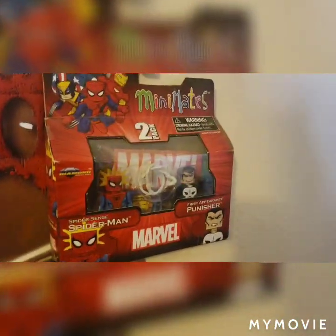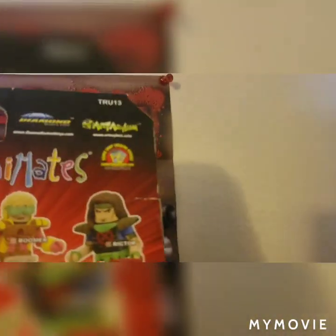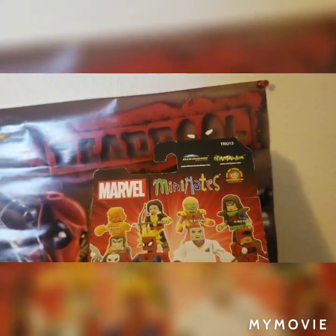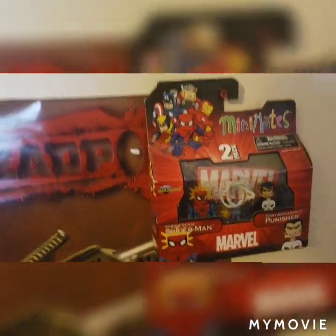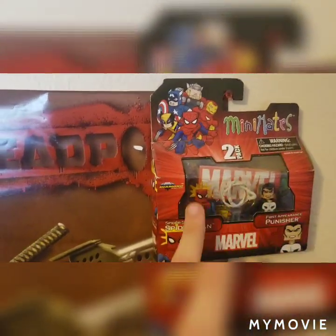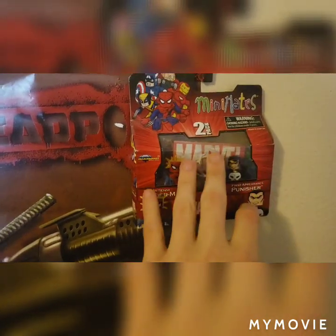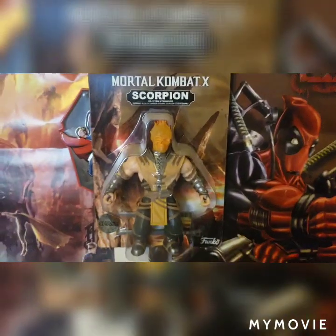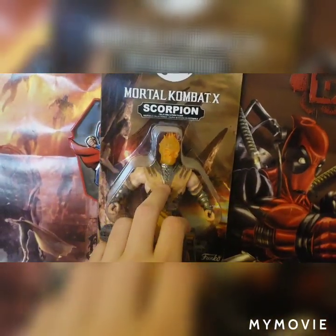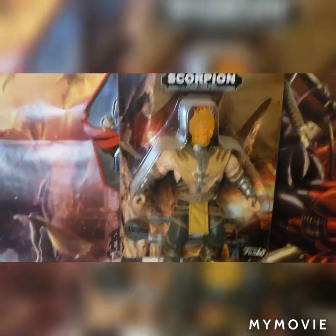Going down a little bit more, I have a Minton card — I don't remember what series this is and I don't see it on the box. This is the first appearance of Punisher and Spider-Man with Spider-Sense. I got this in seventh grade when I got my gallbladder out — so thank you to my stepfather's mother. Going over a little more, I have another chase figure: the Mortal Kombat X Scorpion Chase. What makes it a chase is his head's on fire compared to it not being on fire.